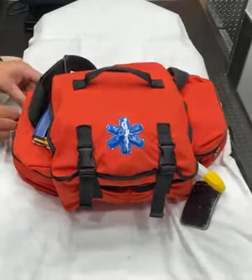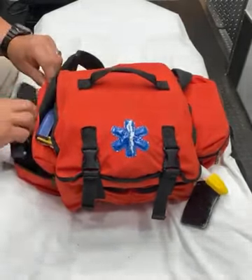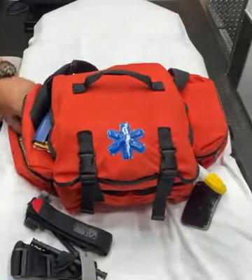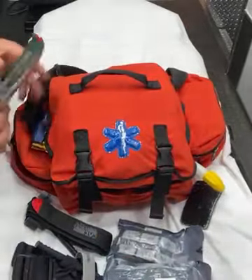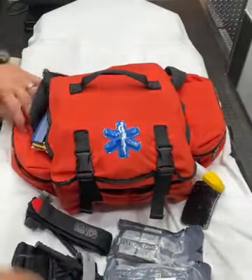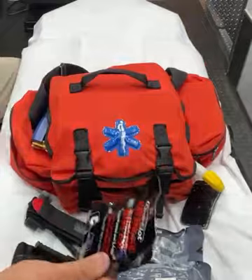So let's go to work. On the left side of the bag, we have our major incident major bleed kit. We have two CAT tourniquets out of the plastic wrap, two Israeli dressings, two chest shield devices, and we have QuickClot combat gauze.